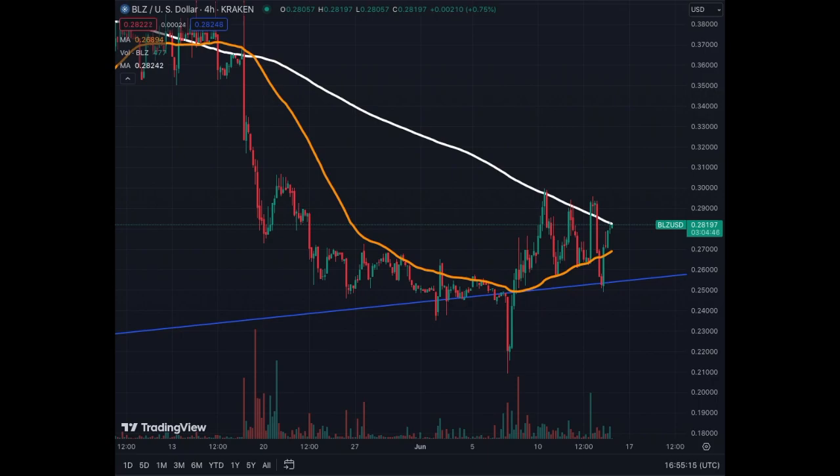A long overdue Bluezell crypto coin update — going to cover the four-hour, weekly, and daily chart. On the four-hour, we have corrected quite a bit for Bluezell. We have found support on the trend line and are now trying to break above the ME 200, which is very bullish. In my opinion, we have solidified and hit the bottom here for this period. If we break above the ME 200 and above 30 cents, we will go much higher — the target from then would be 37 cents.